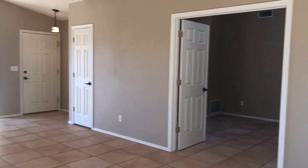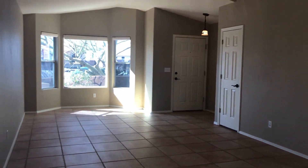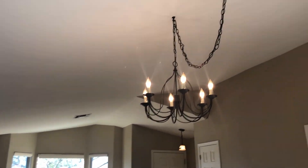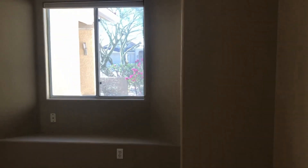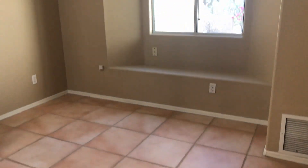I'll take you in there. So this is the den. This has vaulted ceilings and a window. You get a nice little bench seat.